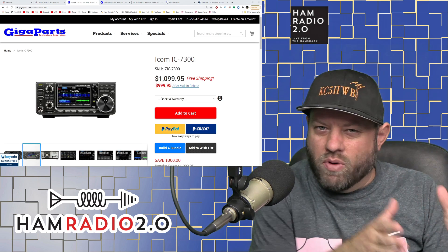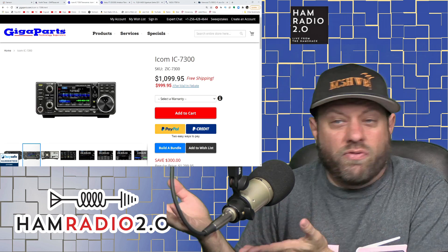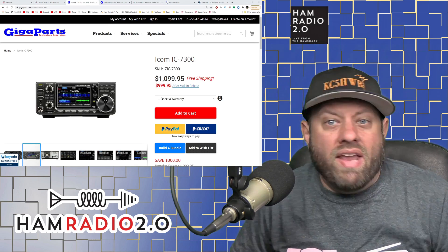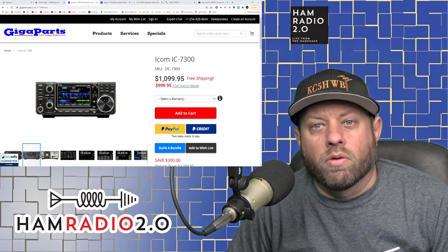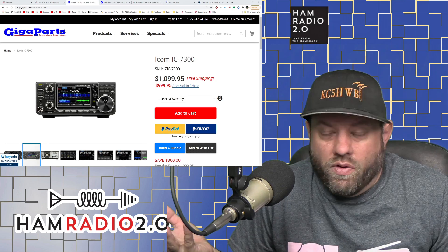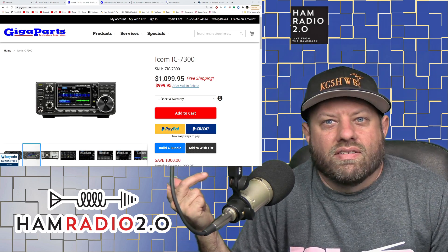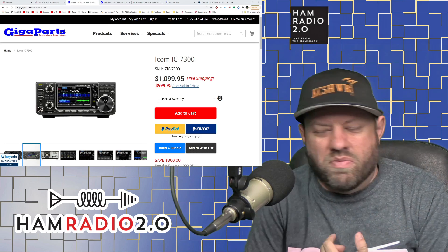We're going from $1,000 all the way up to $2,000 today, and the IC-7300 falls into that category for those of you who may not be able to float an extra $100 on top of your budget. But in the $2,000 category, it's at the bottom of the list price-wise. So the next one I'm going to talk about is the Yaesu FT-991A.